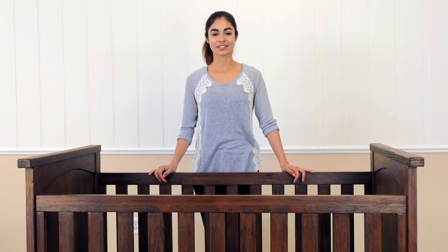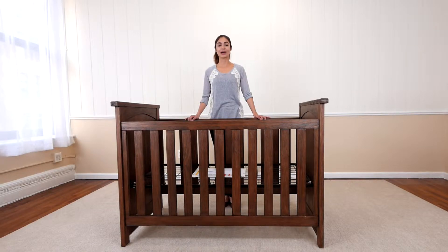Plus, it's JPMA certified, ensuring the Northbrook 3-in-1 Crib has been engineered to the highest safety standards.